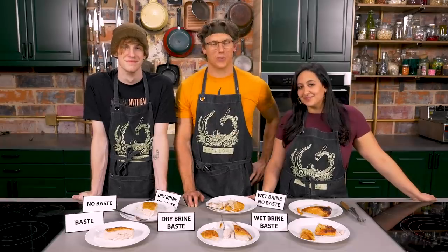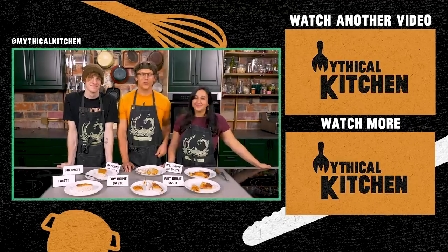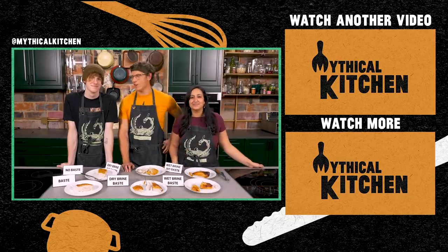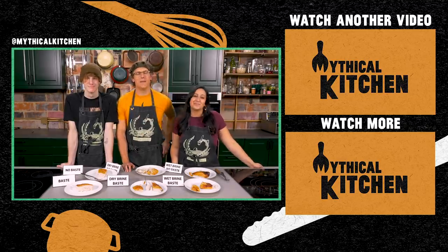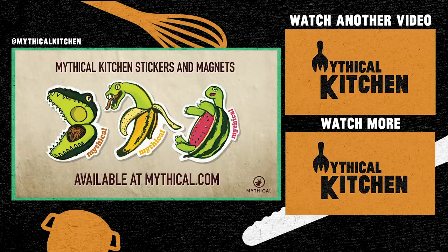Thanks for stopping by the Mythical Kitchen. New episodes come out every week. Nicole and Josh also have a podcast called 'A Hot Dog Is A Sandwich' every Wednesday, wherever you get your podcasts. Find them on Instagram at Mythical Kitchen with your mythical dishes under hashtag #DreamsBecomFood. Stickers and magnets are now available at mythical.com.